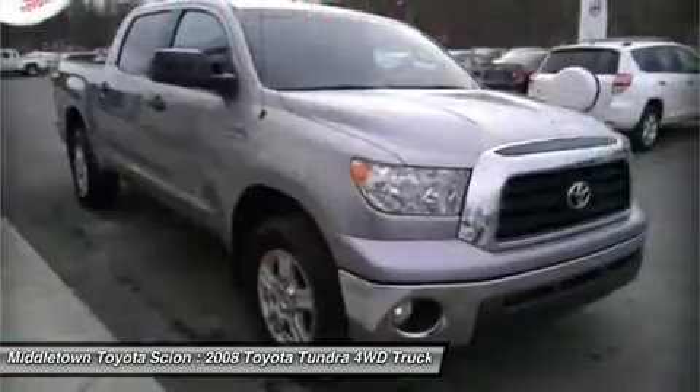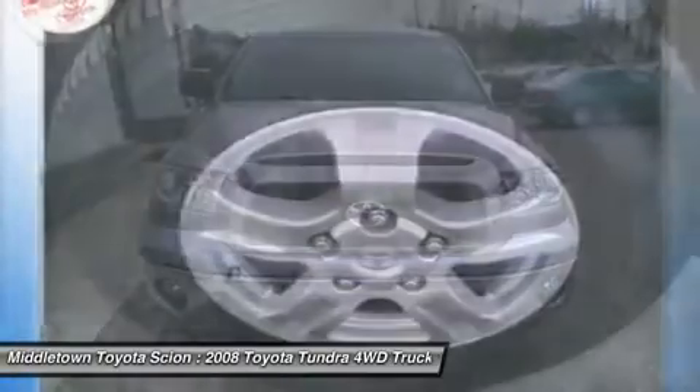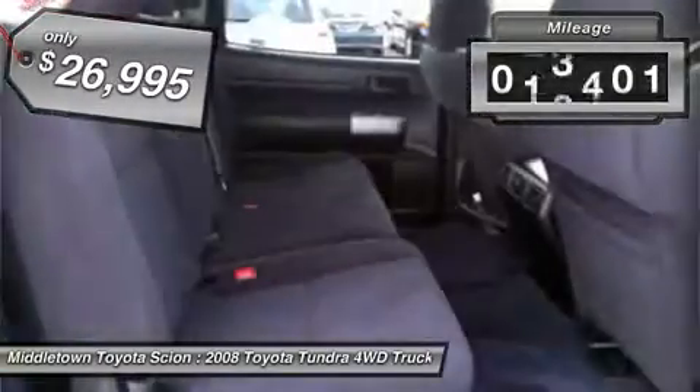With a towing capacity of up to 10,000 plus pounds and a payload capacity of over 2,000 pounds, the Tundra is the perfect mix of power and efficiency and is priced below $30,000. This vehicle has less than 45,000 miles.